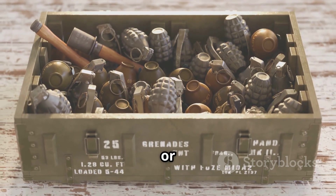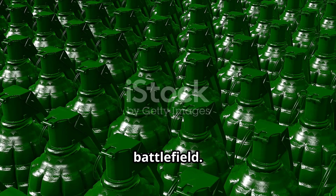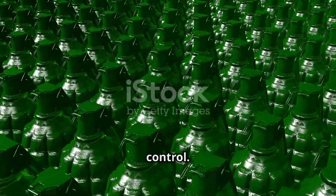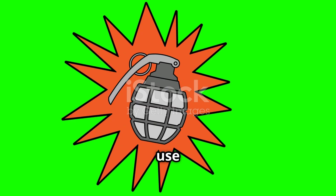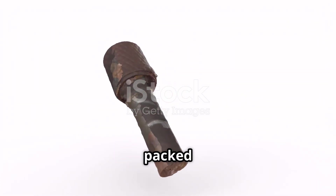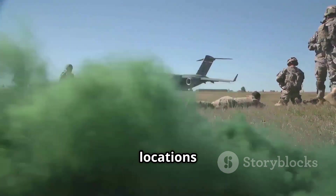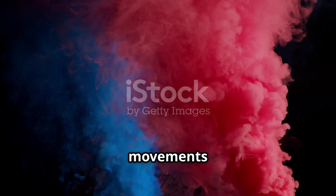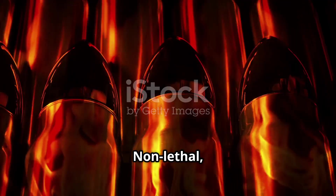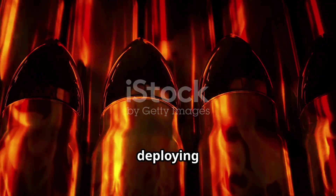But not all grenades are built to kill or inflict harm. Others serve very different purposes on the battlefield. First: smoke grenades. These use the same delay-fused mechanism found in other grenades, but instead of explosives, they're packed with chemicals like hexachloroethane zinc. When ignited, they billow thick colored smoke — used to mark locations for air support or advancing units, conceal troop movements from enemy observation, or signal aircraft. Non-lethal, but the heat generated by the chemical reaction can cause burns if mishandled, so caution is paramount.